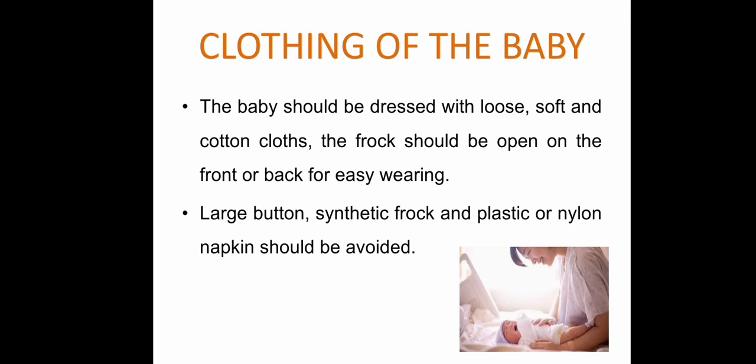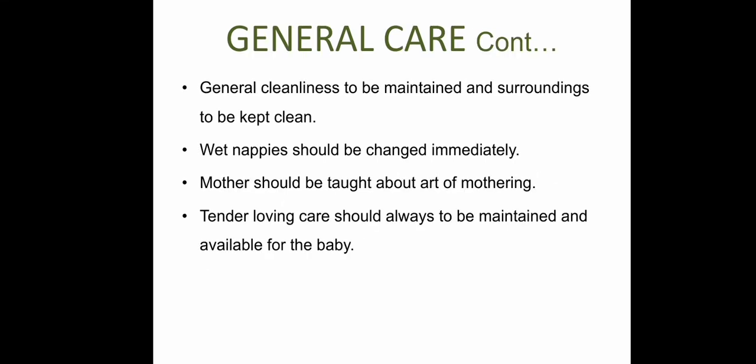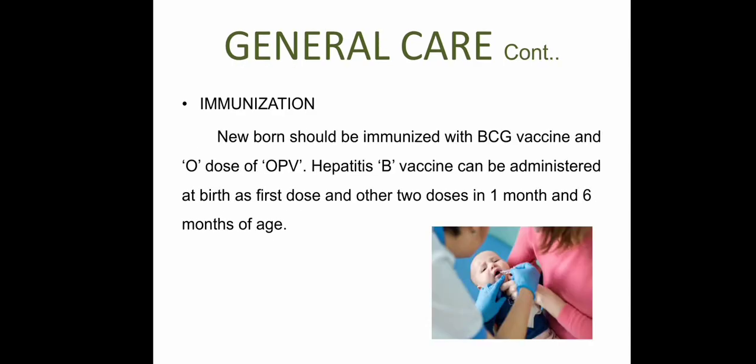Clothing should be cotton, loose, and soft. Large buttons, synthetic fabric, plastic, nylon napkins should be avoided. For general care: the newborn should be kept with the mother for continuous monitoring — in hospital this is called 'bedding-in,' in home it is 'rooming-in.' In a well-ventilated room, handle the baby gently after proper hand washing. No infected person should touch the baby. The baby should sleep in supine position to prevent sudden infant death syndrome. Wet nappies should be changed immediately and tender loving care maintained.